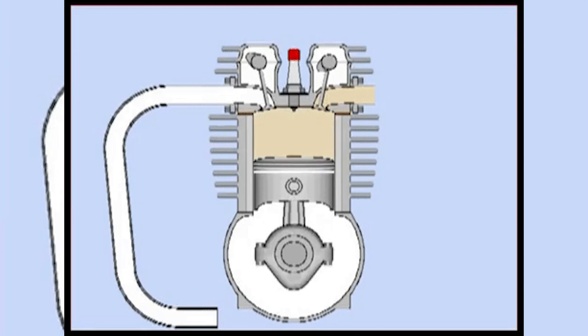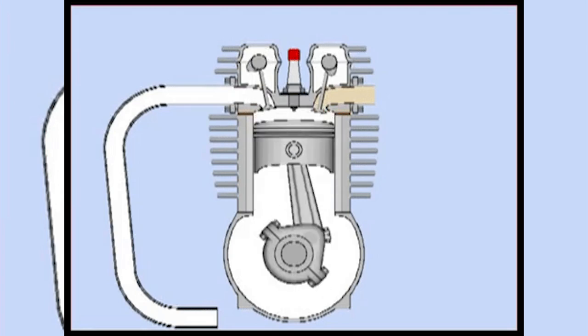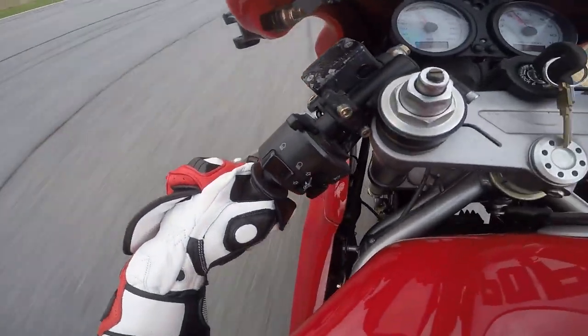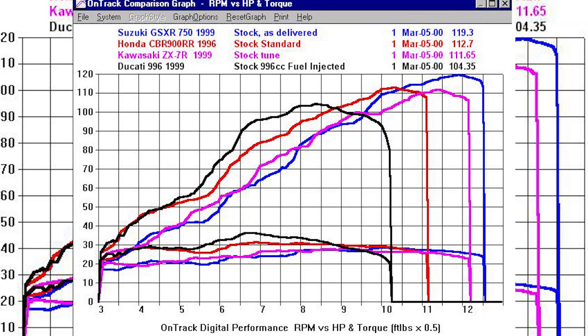Gasoline engines consist of an engine block, crankshaft, connecting rod, piston, engine head, valves, and cams. Are you still with me? There's really nothing to it once you start studying. When everything works together, we end up with horsepower and torque, which are the forces that propel you down the street. It's not too complicated, I promise.